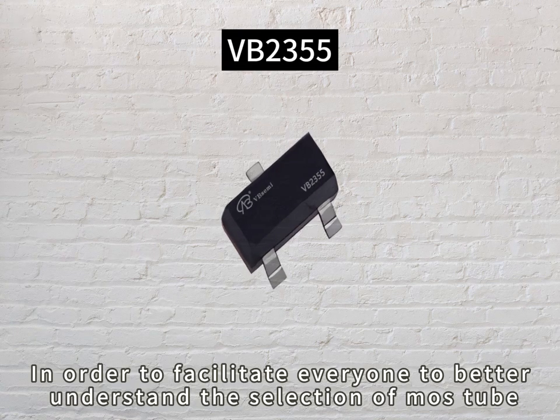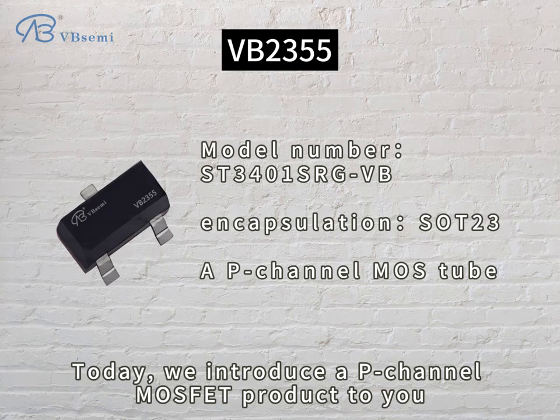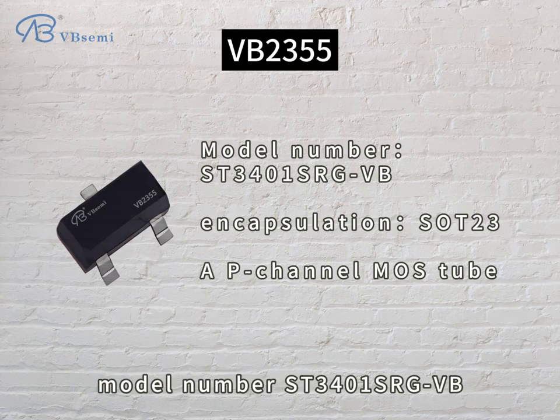In order to facilitate everyone to better understand the selection of MOSFET, today we introduce a P-channel MOSFET product to you. The model number is ST-301SRGBB.